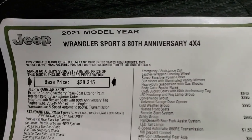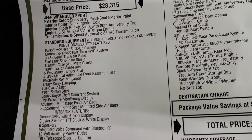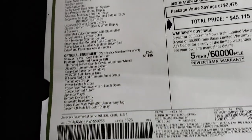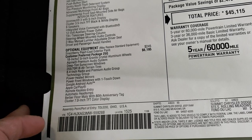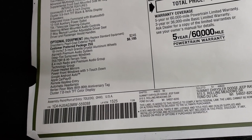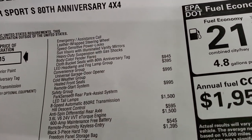I'm going to show you the original window sticker — feel free to pause this at any time. This is the Wrangler Sport S 80th Anniversary, 3.6-liter, 8-speed automatic transmission, with the Command-Trac part-time four-wheel drive system. Snazberry is a $245 option. The 80th Anniversary package is $6,195, and that gives you a lot: those special rims, special tires, the Alpine premium audio system, deep-tint sunscreen windows, the 8.4 premium audio group which also gives you the factory navigation system. You also have the Technology Group — heated mirrors, power front windows with one-touch, Google Android Auto, and Apple CarPlay. You get the keyless entry system, automatic headlamps, and Berber floor mats with the 80th Anniversary tag.